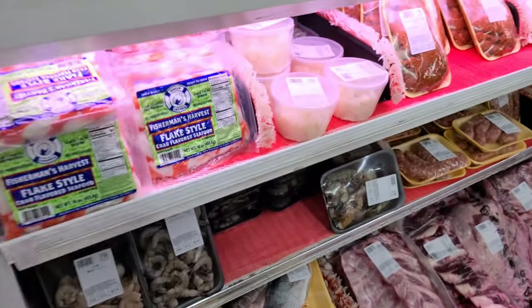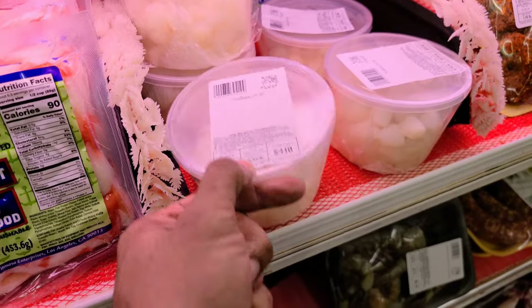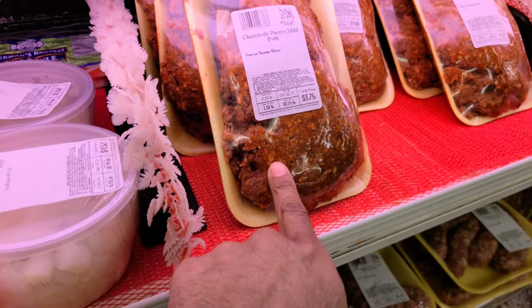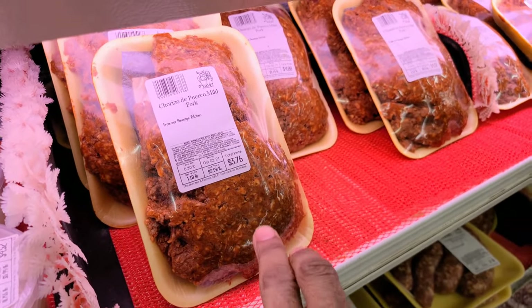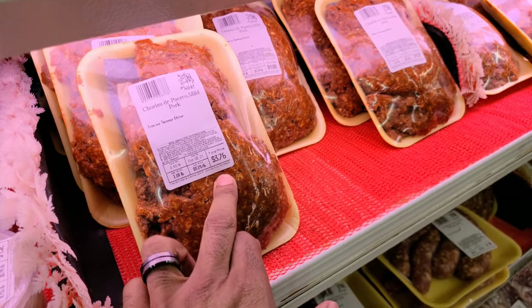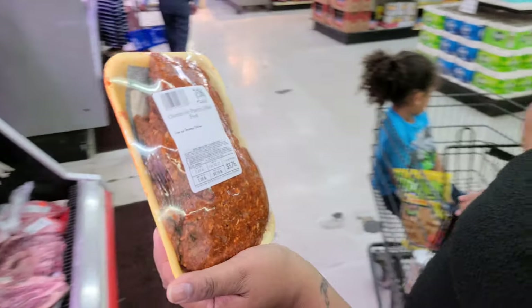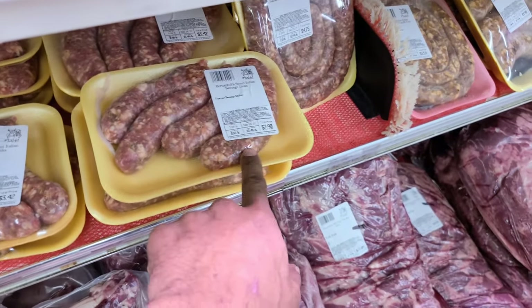Look at that. And in here they have scallops — $4, and you get a bunch of them. They also have chorizo — $3.76. That is a good price. I think we're going to grab that for breakfast tomorrow. They also have marina chorizo homemade, and their own sweet Italian sausage for $2.90.